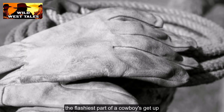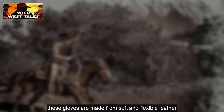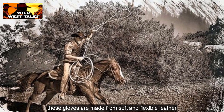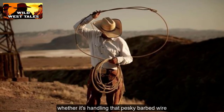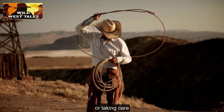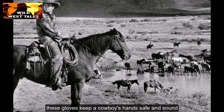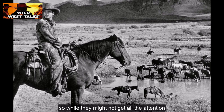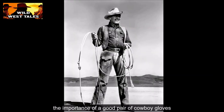Gloves might not be the flashiest part of a cowboy's getup, but they sure are practical. These gloves are made from soft and flexible leather, just perfect for all the hands-on work a cowboy's got to do out on the range. Whether it's handling that pesky barbed wire or taking care of the weeds, these gloves keep a cowboy's hands safe and sound. You can't underestimate the importance of a good pair of cowboy gloves.